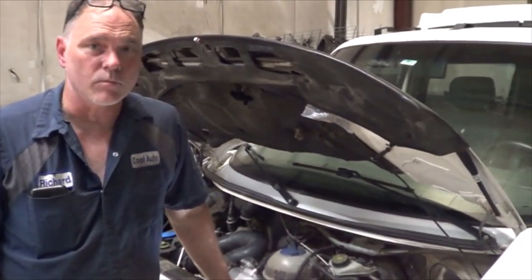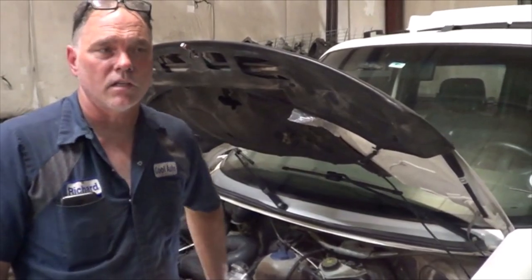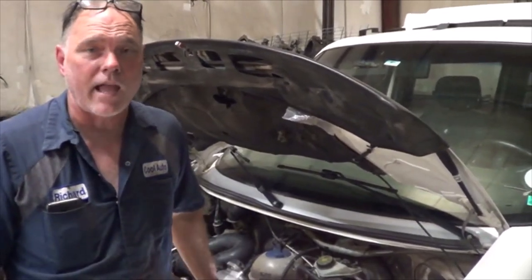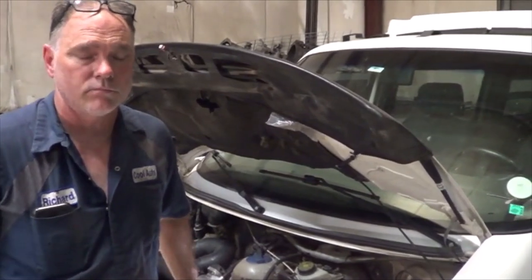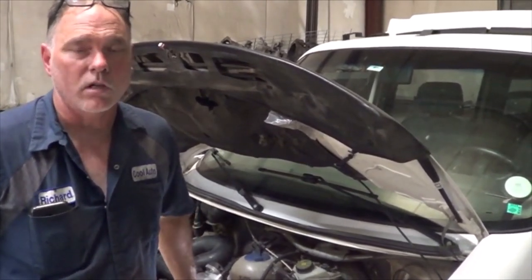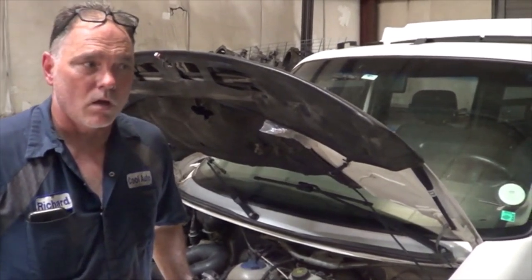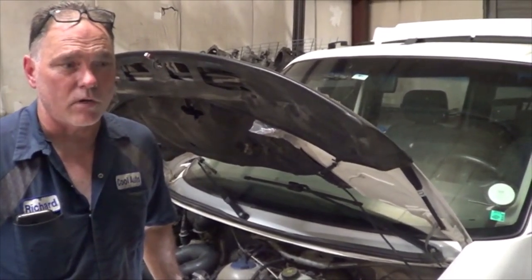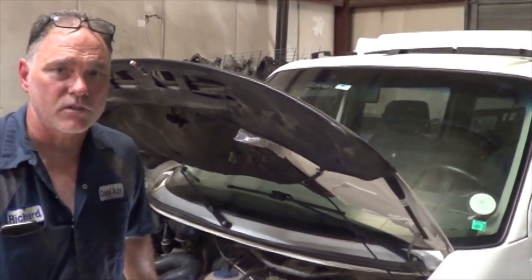The recommendation to this customer is to replace the coil. Obviously, this may not fix the other codes — it could still have a bad cat, but maybe the misfire is just overwhelming the catalytic converter to where it can't work, and maybe that code will go away also. I doubt very much the secondary air trouble code will go away, but we'll just have to talk to the customer about fixing this first and going from there.